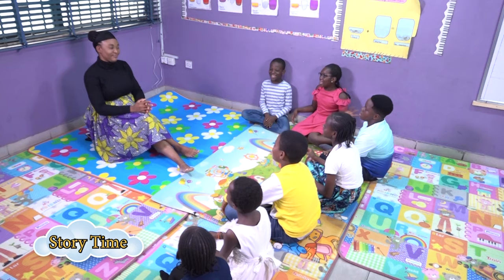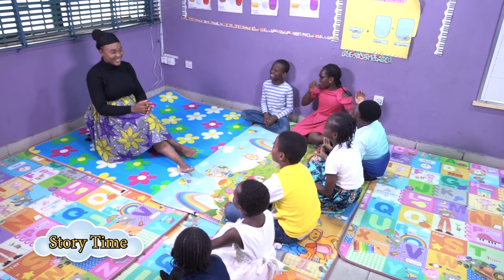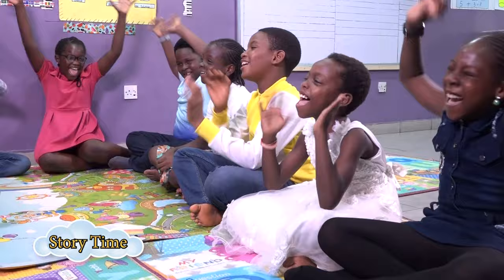Hello everyone! Hello Mrs. G! I'm happy to see you once again. Welcome to today's Storytime with Mrs. G!